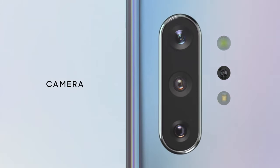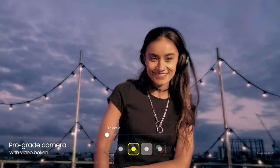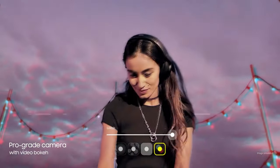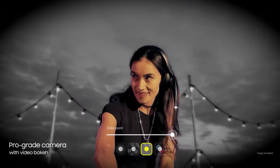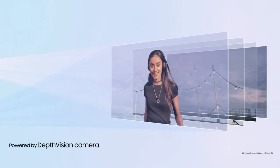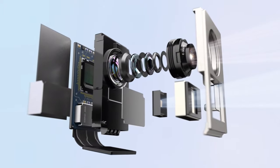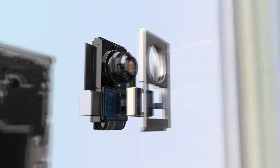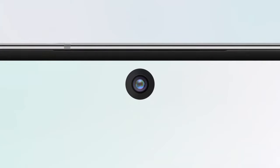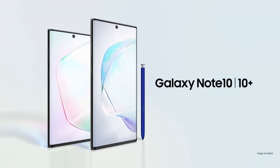Our ground-breaking multi-camera system hasn't just brought movie technology to mobile, it's made it ridiculously simple to use. For the first time, live focus brings special effects to video. Our depth vision camera means you can adjust the blur and your videos will look just as amazing as your photos. Say hi to Galaxy Note 10 and 10 Plus.